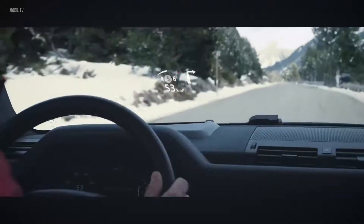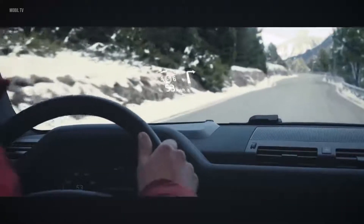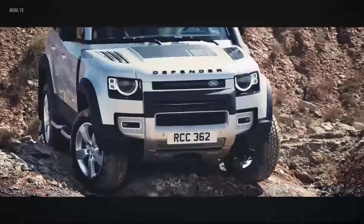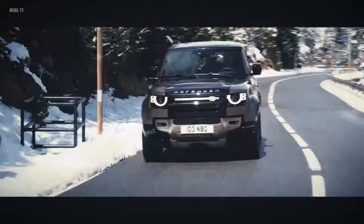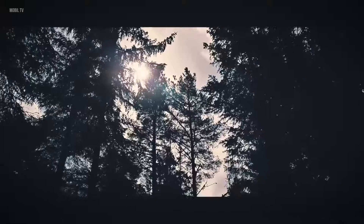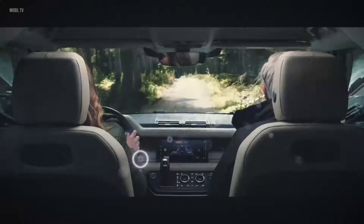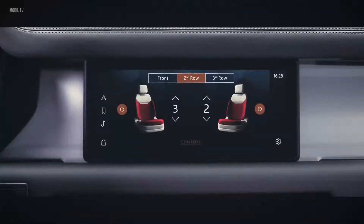The head-up display presents key vehicle data on the windscreen, such as your speed or navigation directions. It features crystal clear graphics, enabling you to see all information with ease, including off-road driving information such as incline and camber angles. Combined with an interactive driver display, it puts key information right where you need it. Clever features such as cabin air ionization improve air quality by reducing allergens and airborne bacteria. Heated seats are available across all three rows, guaranteeing the warmest of welcomes.